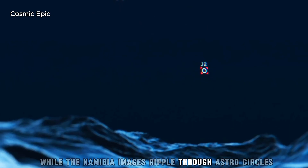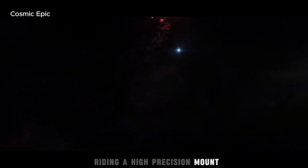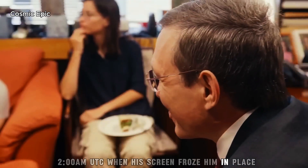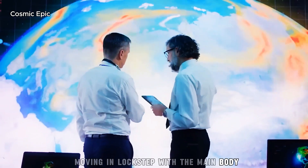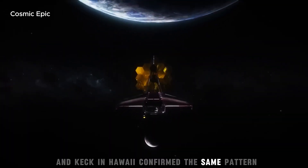While the Namibia images rippled through astro circles, amateurs and pros kept their quiet watch. One of them — a veteran observer on a Chilean hillside with a 40-inch research scope and a cryo-cooled camera riding a high-precision mount — had been logging 3I/Atlas night after night. Nothing strange, until the morning of September 19, 2 AM UTC, when a screen froze him in place. Around the comet's emerald streak, nine dim points had appeared — not drifting, not random — moving in lockstep with the main body. He posted the frames. The first replies dismissed cosmic rays or noise. But within two days, the big guns — JWST, Hubble, the Very Large Telescope in Chile and Keck in Hawaii — confirmed the same pattern.